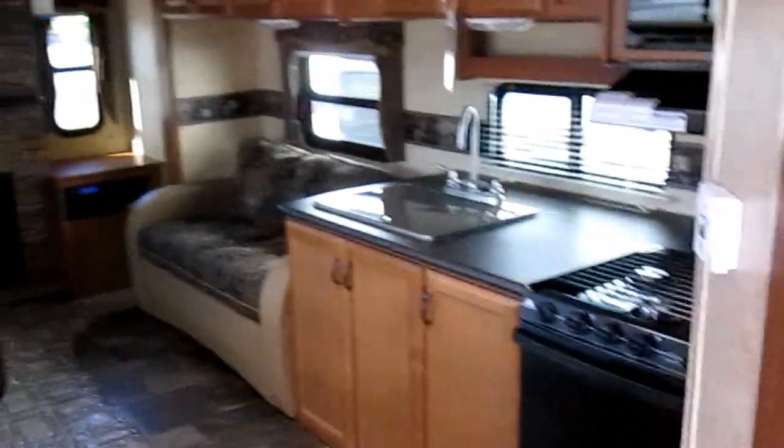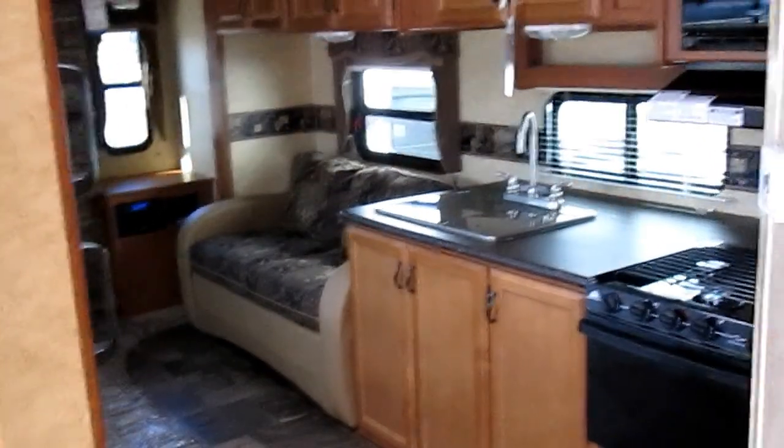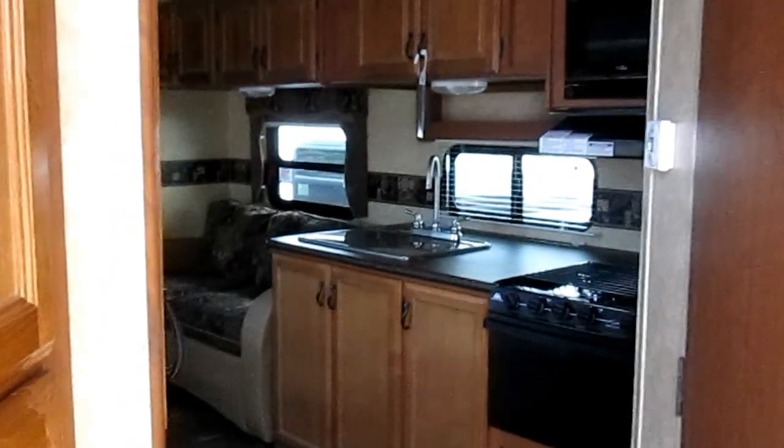This is a 27-foot Tracer by Prime Time — a great little floor plan. If you'd like to come in and take a look, we'd be happy to show you around. My name is Josh. Hope you enjoyed the video, and if you have any questions, please contact me. Thank you.